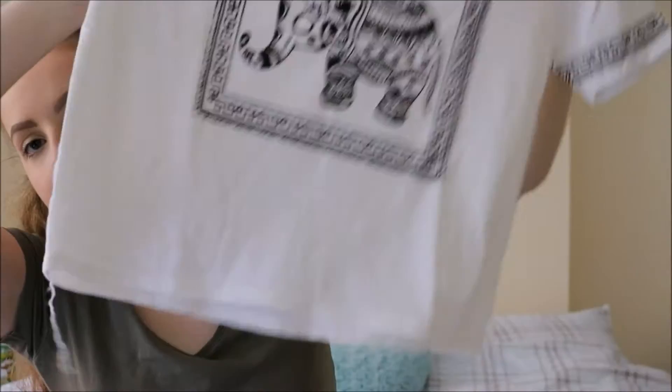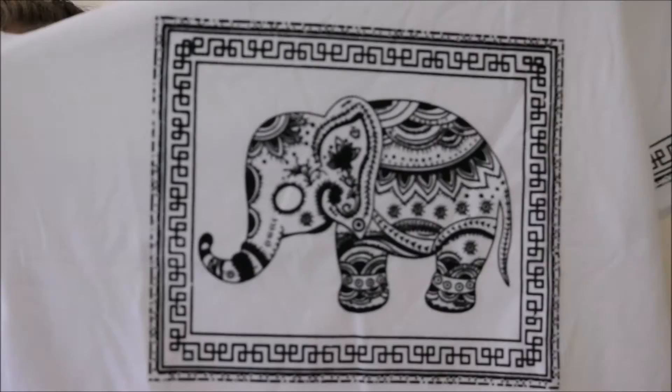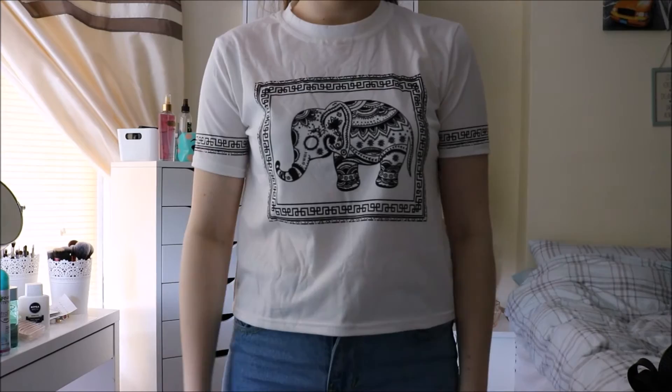So next is this white short sleeve elephant print crop top, or cropped t-shirt. It is quite cropped, but again like the other white top I showed, it doesn't show much skin if you wear high-waisted trousers. It's just got this really nice elephant pattern on the front in black, and then it's just plain. I got this in just the one size — you couldn't get different sizes. But yeah it fits and I love it. It was £4.31.